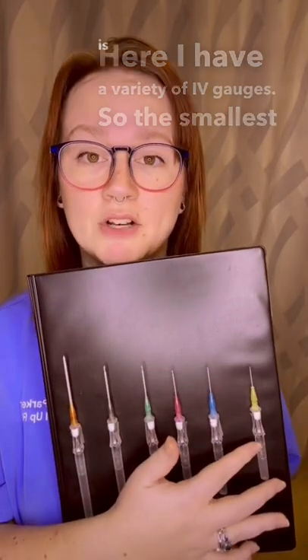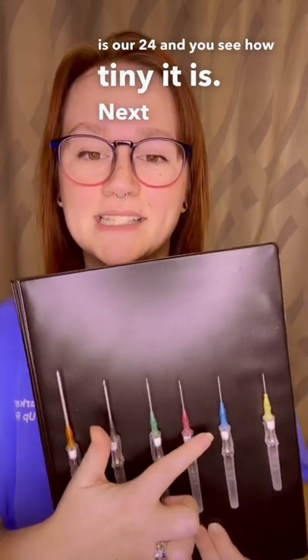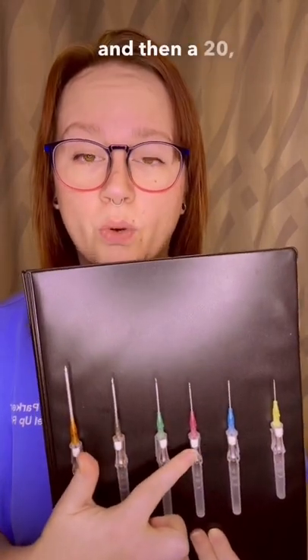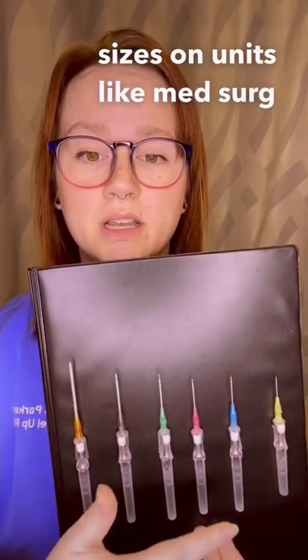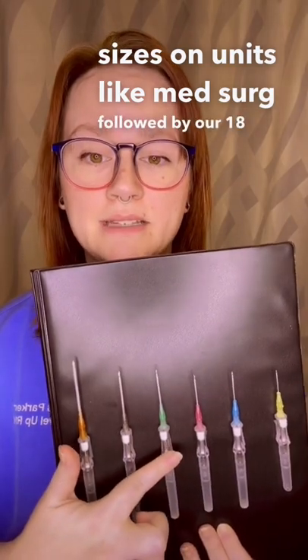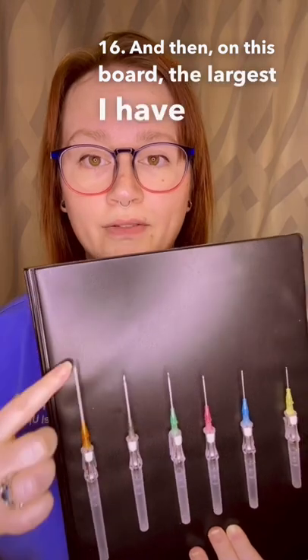Here I have a variety of IV gauges. The smallest is our 24, and you see how tiny it is. Next I have a 22 and then a 20, and these two are probably the most common sizes on units like Med-Surg, followed by our 18, our 16, and then on this board the largest I have is the 14.